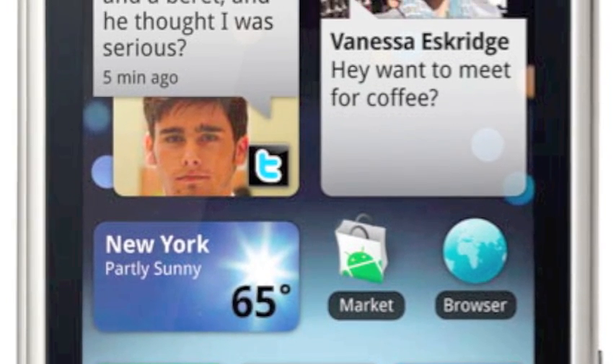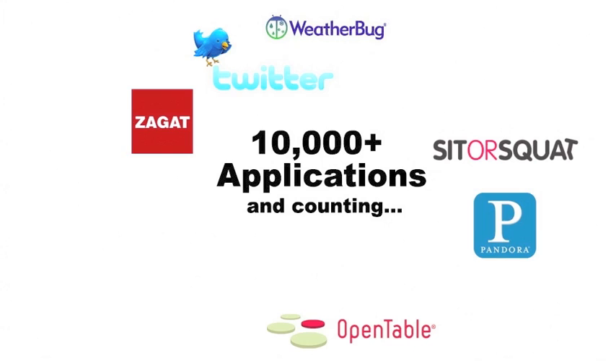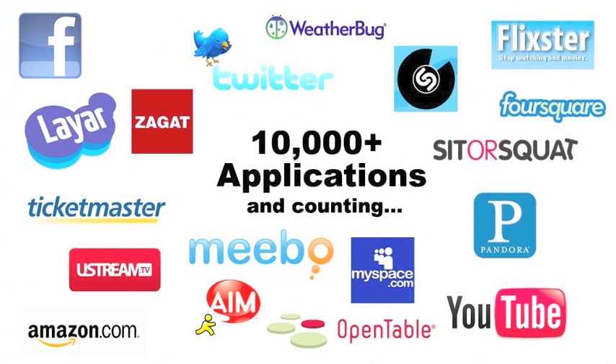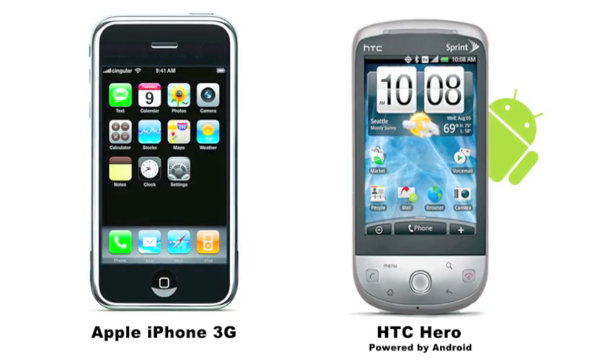There are a couple of things that distinguish an Android phone from other touchscreens. One is that Google built Android as an open architecture. That means anybody can develop applications and enhancements for your phone, making it infinitely customizable. Other touchscreen phones, like the iPhone, let you add apps, but you can't really change the core interface.